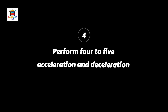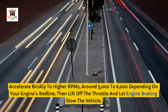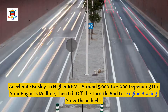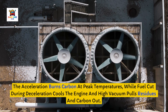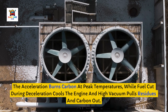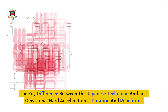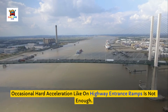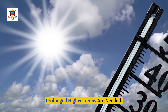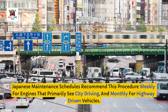Step 4: After the 15-minute heat soak, perform 4 to 5 acceleration and deceleration cycles. Accelerate briskly to higher RPMs — around 5,000 to 6,000 depending on your engine's redline — then lift off the throttle and let engine braking slow the vehicle. The acceleration burns carbon at peak temperatures, while fuel cut during deceleration cools the engine and high vacuum pulls residues and carbon out. The key difference between this Japanese technique and just occasional hard acceleration is duration and repetition. Occasional hard acceleration, like on highway entrance ramps, is not enough — prolonged higher temps are needed. Japanese maintenance schedules recommend this procedure weekly for engines that primarily see city driving, and monthly for highway-driven vehicles.